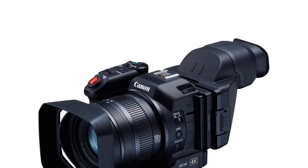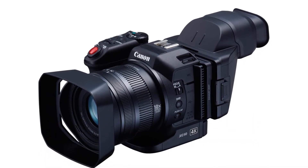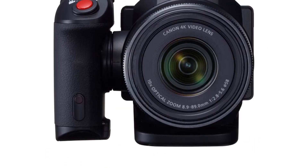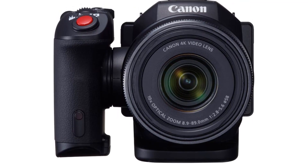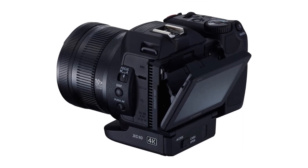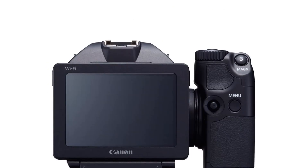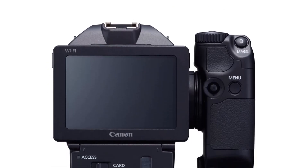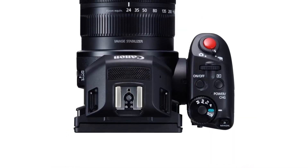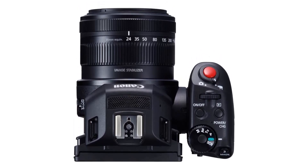Additionally, the XC10 is capable of capturing Full HD 1080p video at up to 60 frames per second and 12-megapixel still photos. The camcorder is also equipped with a 3.5-inch LCD touchscreen, an adjustable viewfinder, dual SD card slots, and a built-in microphone. Pros: Lightweight and compact design for easy portability. Supports 4K UHD video recording for superior image quality. The 10x optical zoom lens provides versatile shooting options. Dual CFast and SD card slots for extended recording times. Built-in Wi-Fi and NFC allows for remote control and easy file sharing.